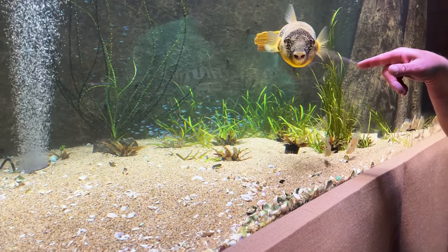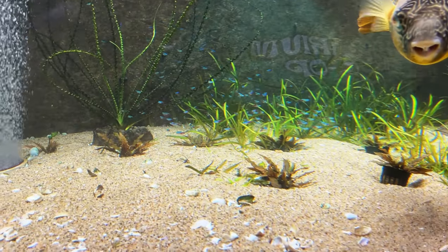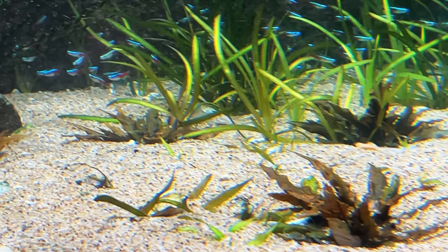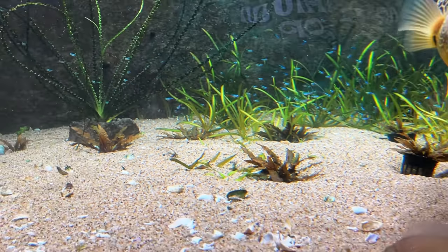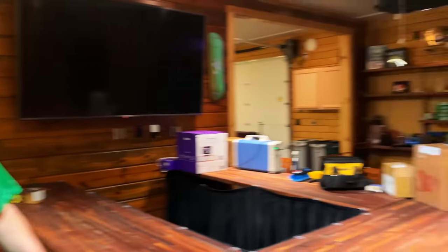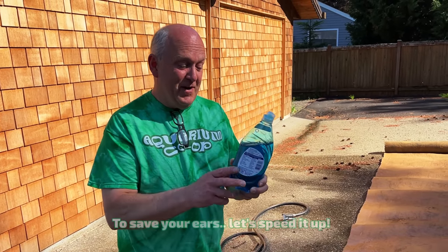Earlier, right back there is where the horse face loaches were. There's one in there right now in the weeds - let's see if we can zoom in. You can see its eyeball right in the center of the screen. They usually burrow. Now we're going to watch a 20-foot long background being installed. My favorite aquarium cleaner.